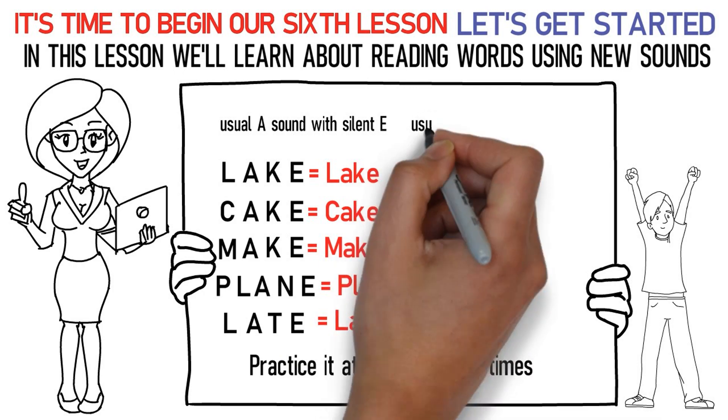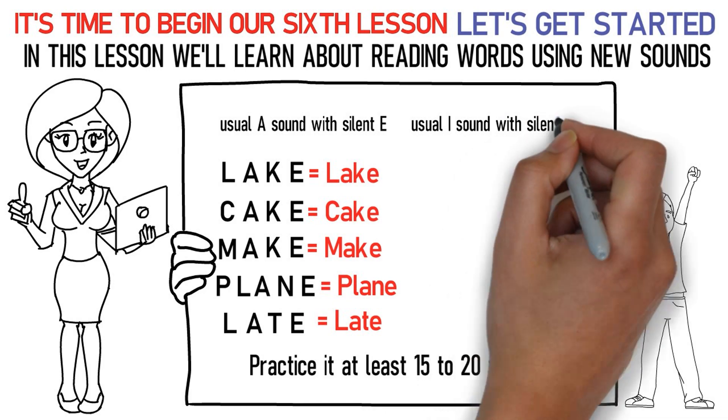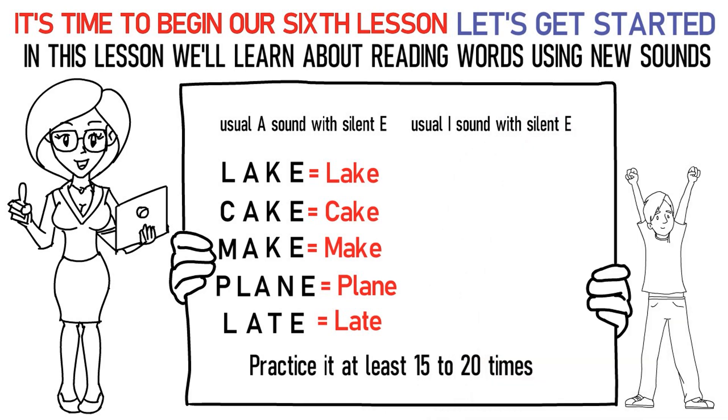Next is the usual I sound with silent E at the end of the word. Here's how you pronounce them: Ma, I, Ka, uh stands for Mike. Ka, I, Ta, uh stands for kite.